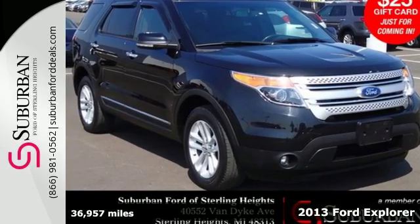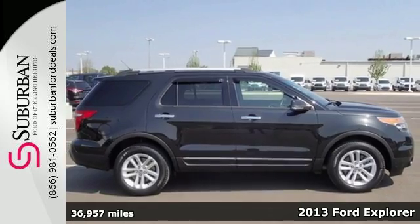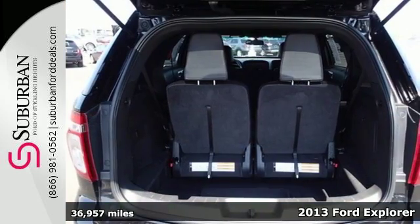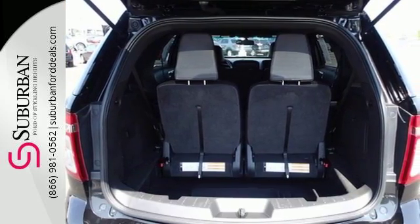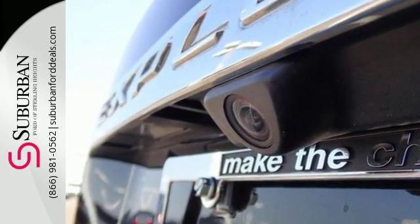It's a 2013 Ford Explorer. This SUV is travel ready with its roof rack and a comfortable roomy interior with many features like a CD audio system, steering wheel audio controls, and power windows, locks, and mirrors.